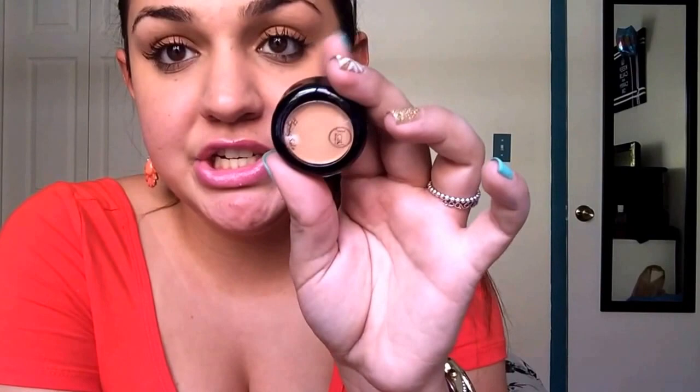Next item is a J.Cat Beauty single eyeshadow in the color 'Half Naked.' I'm not going to try to open this right now so I don't mess up another one of my nails, but it's basically just a shimmery nude color. This is whatever — not a big deal, I can get that anywhere.